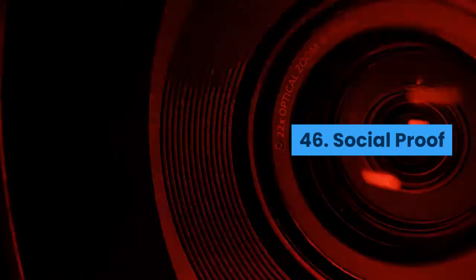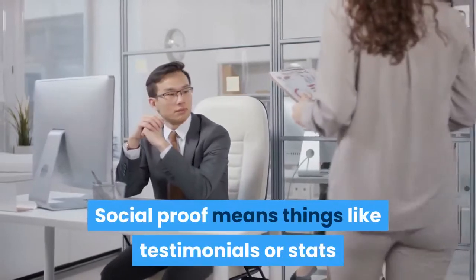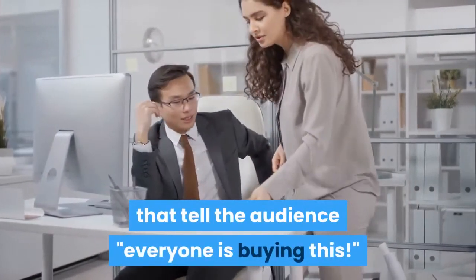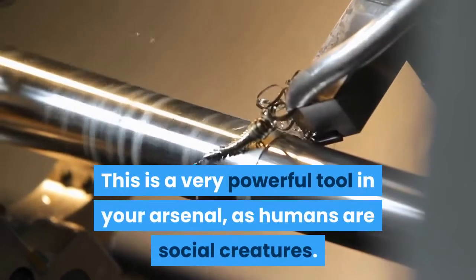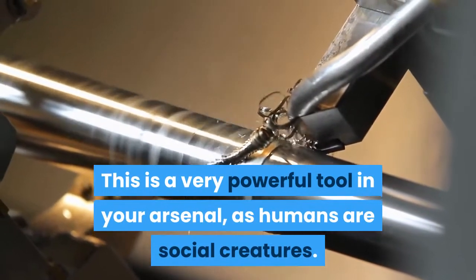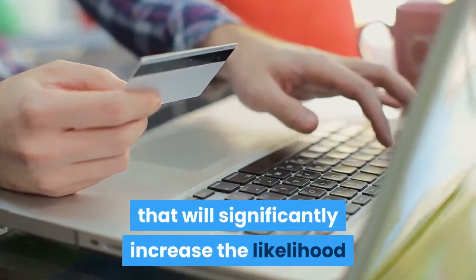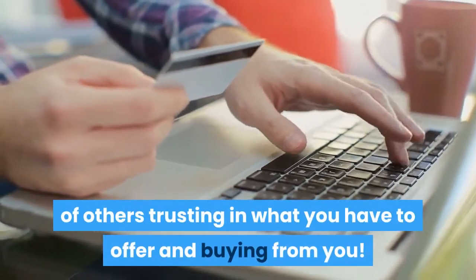Social proof means things like testimonials or stats that tell the audience everyone is buying this. This is a very powerful tool in your arsenal, as humans are social creatures. If you can demonstrate that your product is popular and people are enjoying it, then that will significantly increase the likelihood of others trusting in what you have to offer and buying from you.